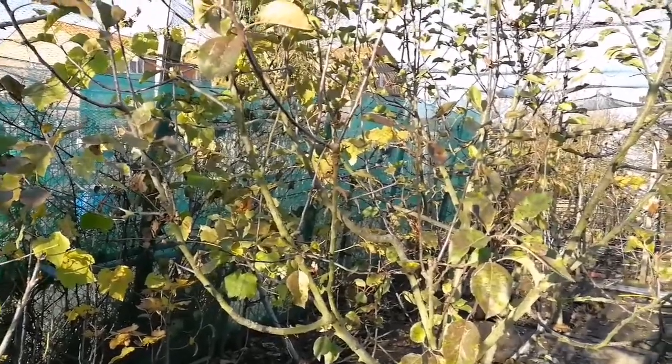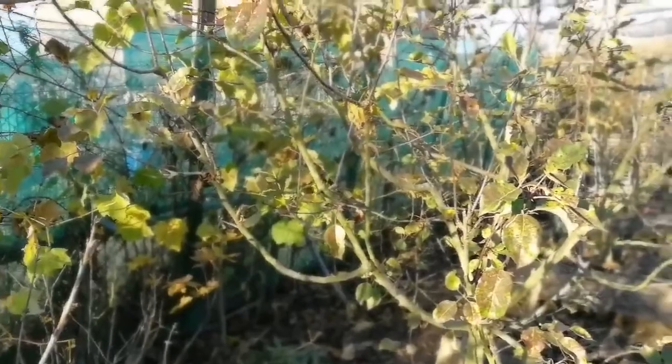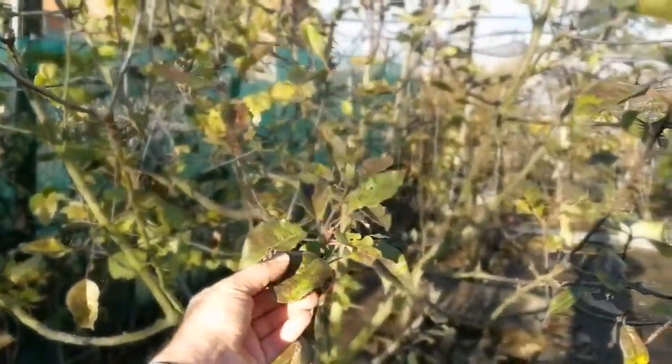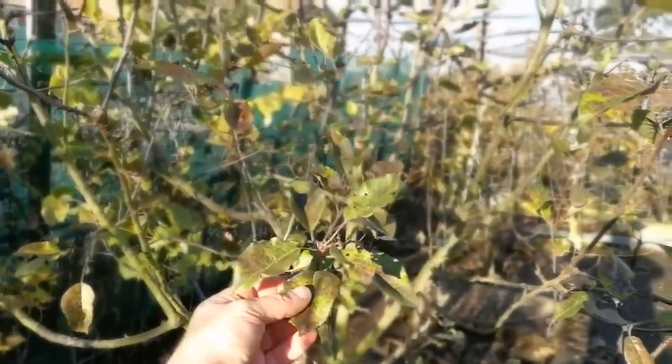How to know if an apple is a late variety apple. This is now the 19th of November, and all the other apple trees that I have have shed their leaves. This is an apple variety called Topaz, and it still has some leaves.